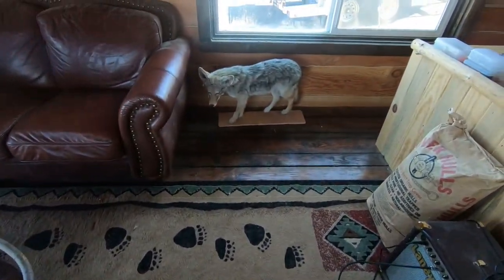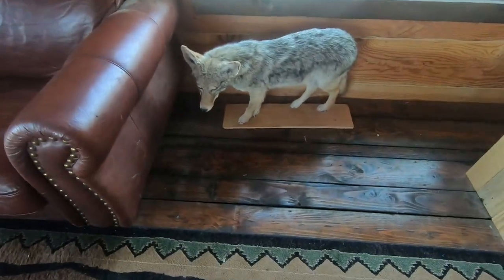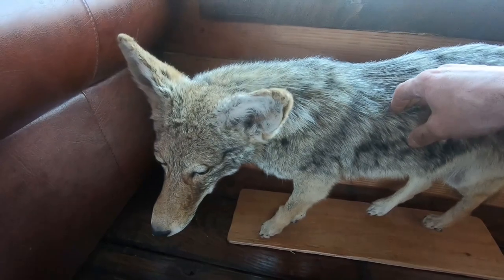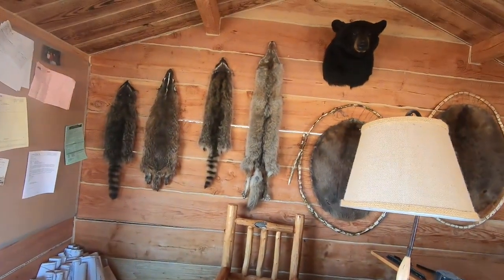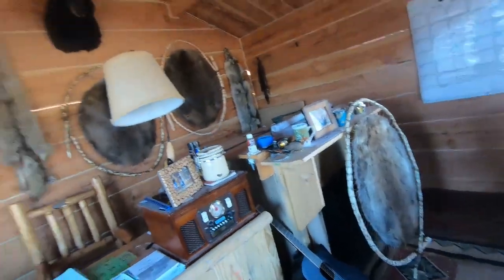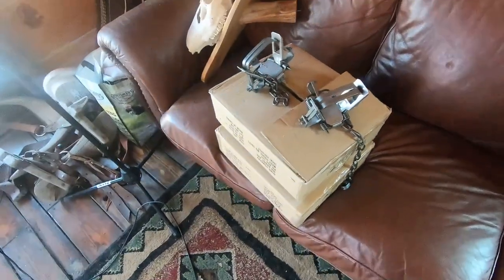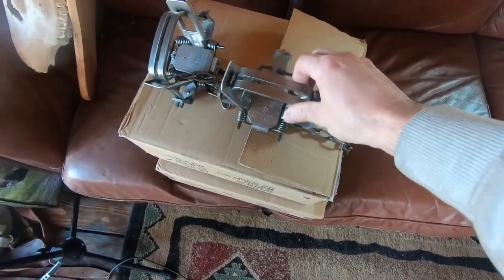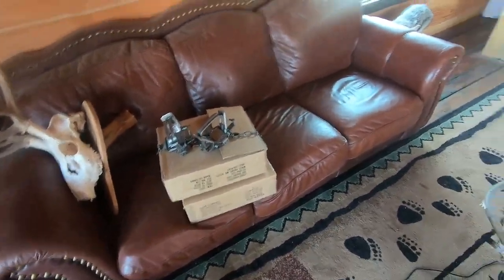This is one of the coyotes from one of the videos - Cody went ahead and mounted him for me. He's not done on the board yet but on the final thing he's going to be in a trail scene. There's a little bear that Cody did too. I put my trap orders in and got a couple dozen more new traps - these are my Duke number twos, square jaw offset four coil. I've got two more dozen coming next week.